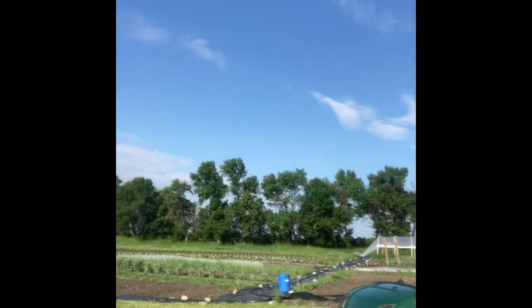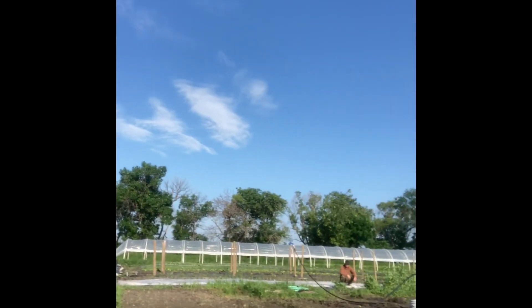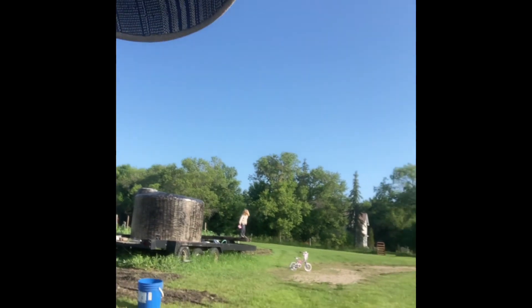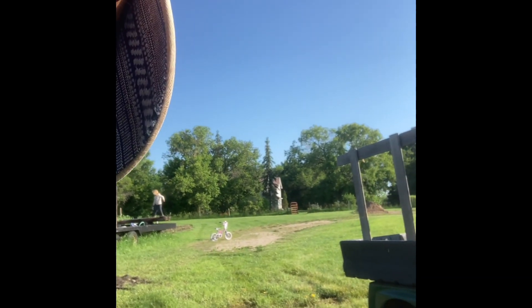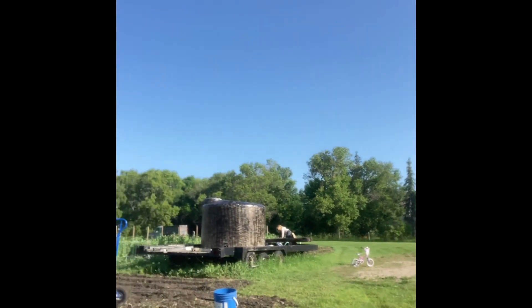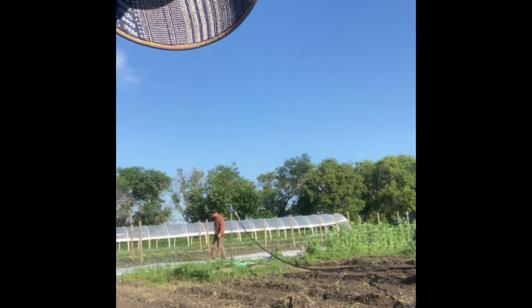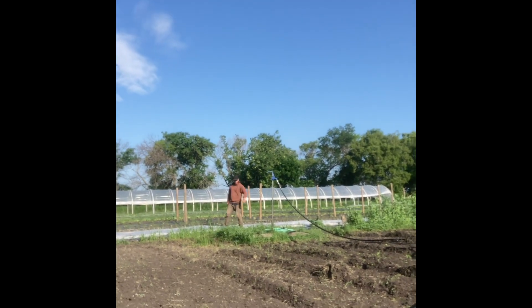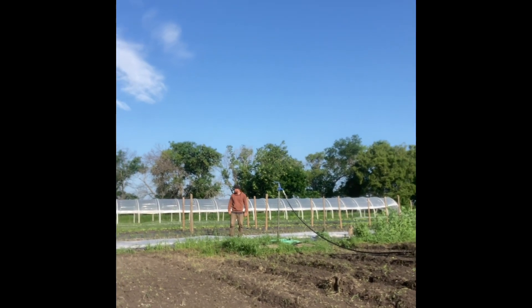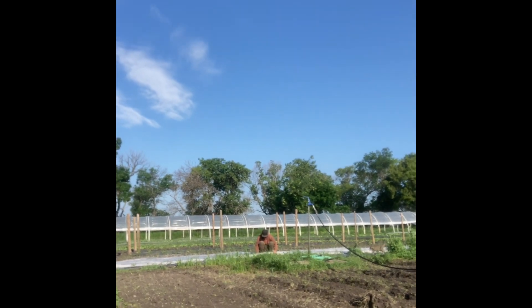Now I am just walking towards the field. There's my child doing some sort of dangerous acrobatics on the trailer. There's John. John's putting the row cover back on the kale and broccoli because I hate putting row cover on.